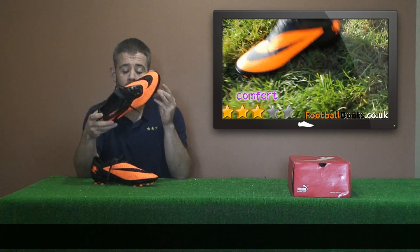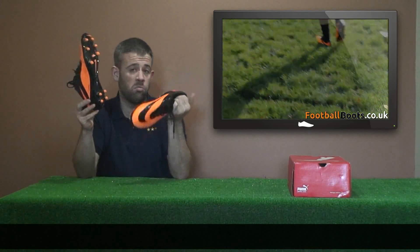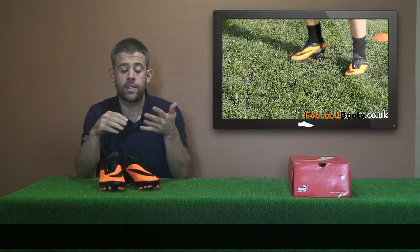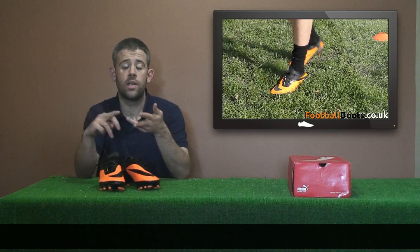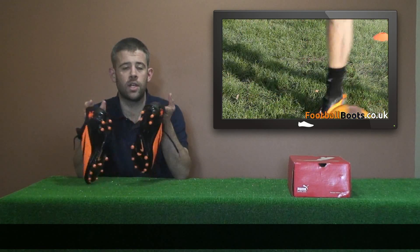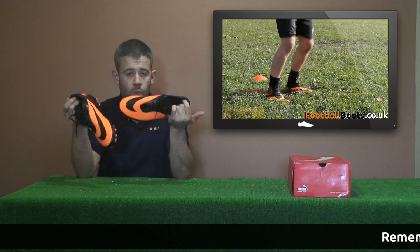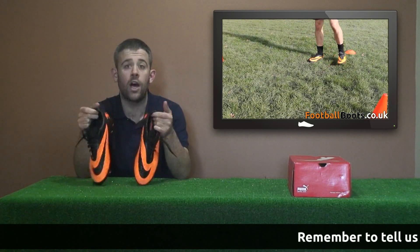If you want to win these, we only have them in this size, so first off they're going to need to be your size, or you could take them in. You need to guess the size. Tell us in the comments — either UK size, US size, EU size, any size — but make sure you tell us what size. Don't just say 5, say 5 US or 5 UK or whatever the EU version is, probably 31 or something like that.